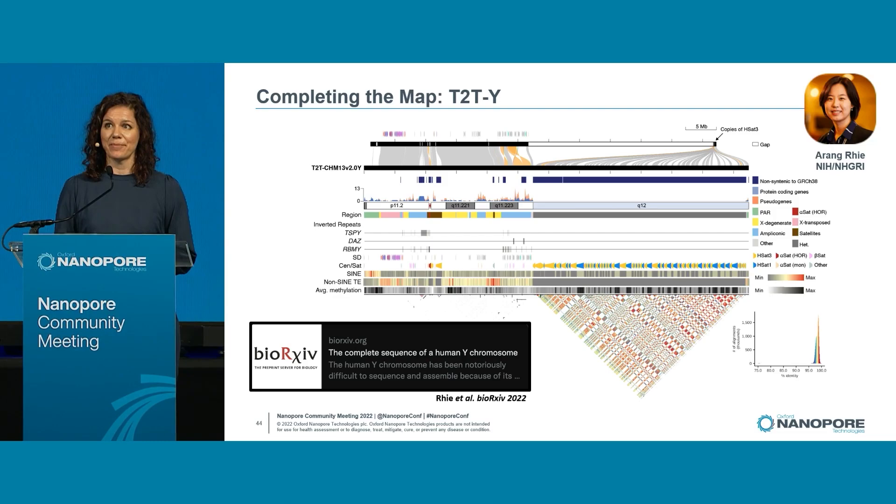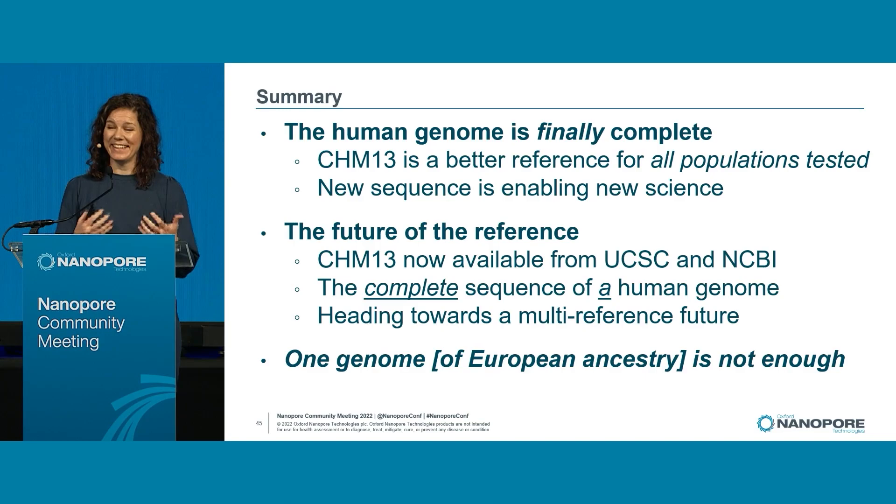What I want to emphasize is: yes, we're celebrating that the T2T genome is finally complete, but everyone in the audience should know we can do this — and now we're going to start routinely doing this. This will soon become the new standard. The train has left the station. And it's not only for human; we're seeing references from non-human primates as well as plant species reaching this new T2T standard.